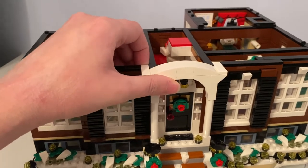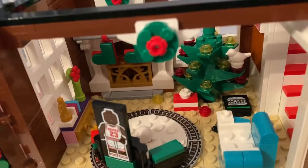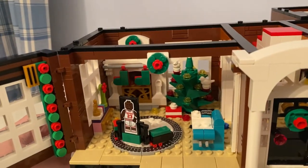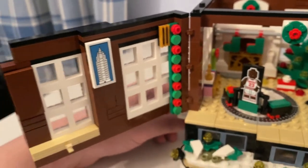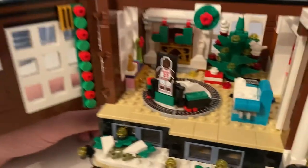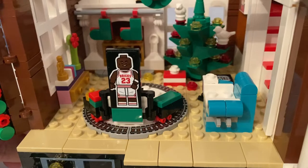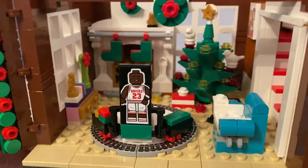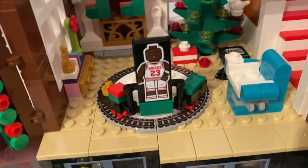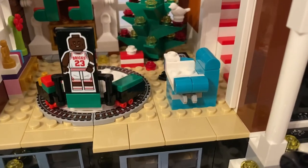Inside the McAllister house it has the living room, decorated for Christmas. It has the lovely Christmas wreath and there's a picture of the city building. There's a train set with a micro-buildable train running on the track, and there's that picture of Michael Jordan from Space Jam. I can turn this knob to make the train go round and round, taking Michael Jordan with it.